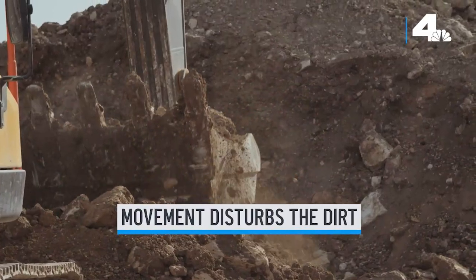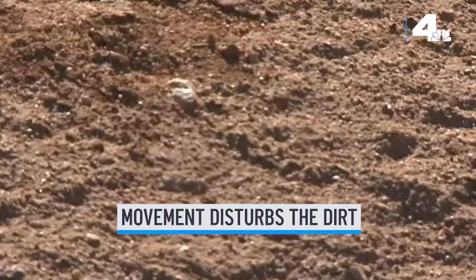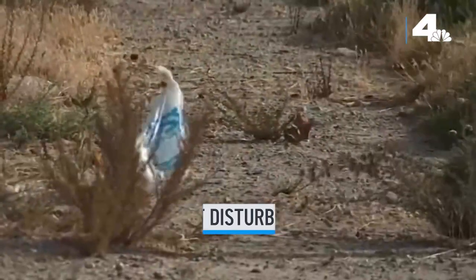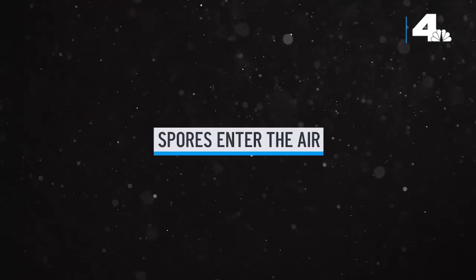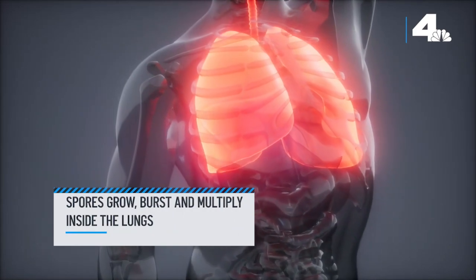Here's how infection happens. Activities like construction, walking, or even strong weather disturb the dirt, and that sends tiny fungal spores into the air that people and animals can inhale. Those spores can grow inside your lungs, burst and multiply.